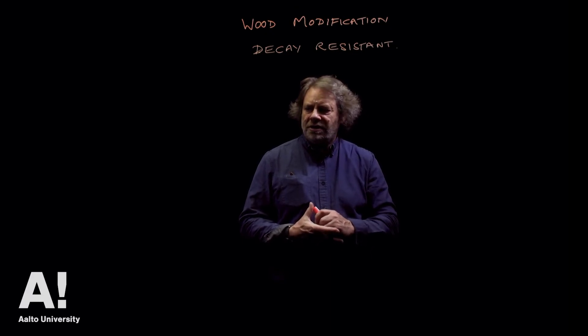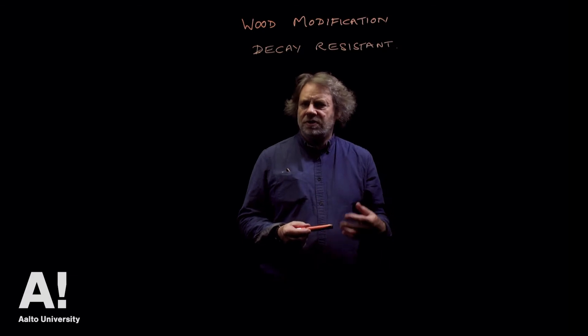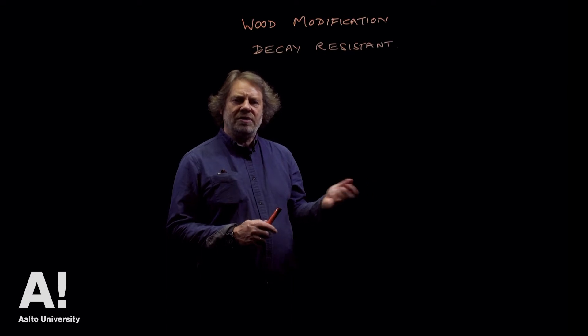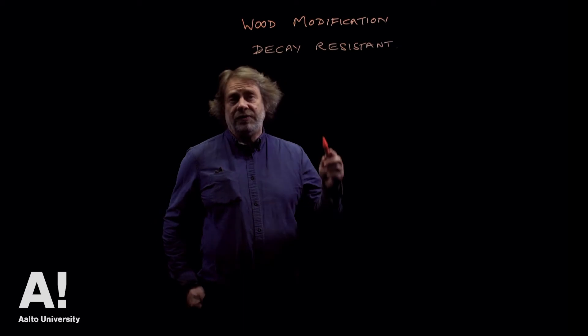It's getting increasingly difficult to access tropical hardwoods, and biocides are being phased out — most of them — because of issues about toxicity, especially end of life. So how are we going to make wood decay resistant without having a biocidal mode of action? That's one of the reasons we would modify wood.